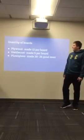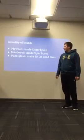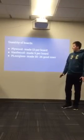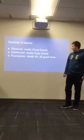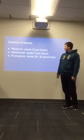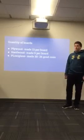For the quantity of boards: from the plywood we made 13 pieces at 12 by 12, from the hardwood we made 9, and from the plexiglass we made 30, of which 26 were good ones.